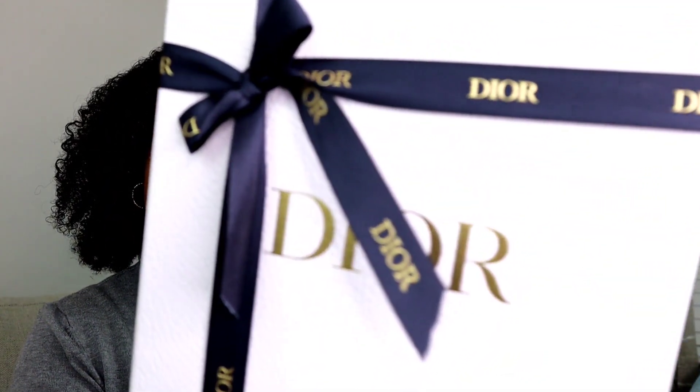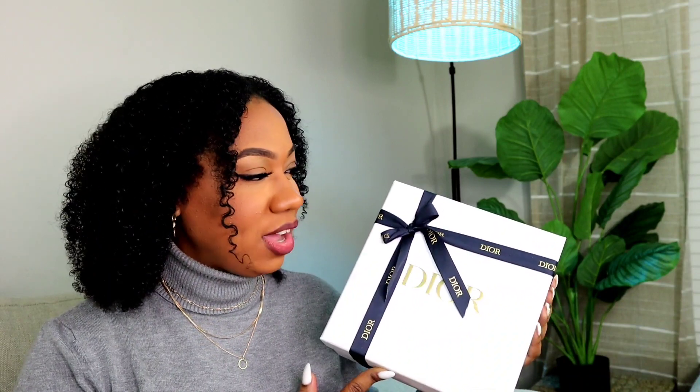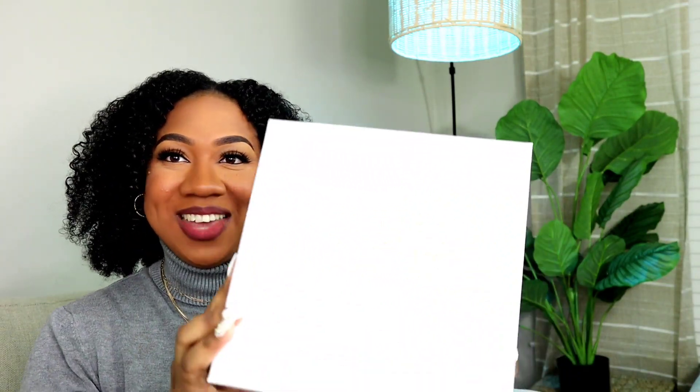This packaging is so cute. I got this on the Christian Dior website. So I'm going to see if I can keep the bow intact and take it off as carefully as possible. The bow is off. And it just says Dior in gold on a white textured box. Let's open up and see what we have inside.